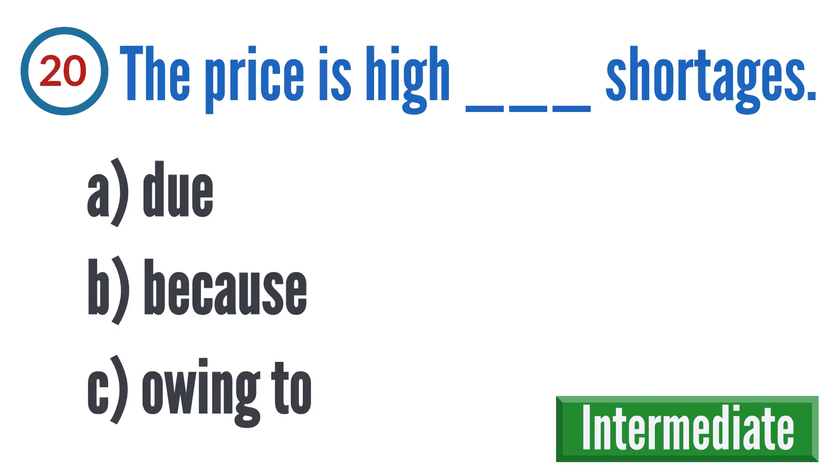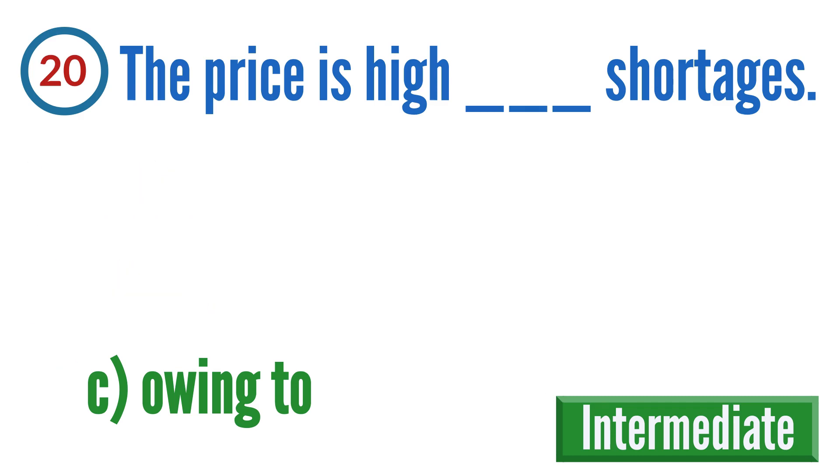Question 20: The price is high blank shortages. A: do, B: because, C: owing to. The correct answer is C — the price is high owing to shortages.